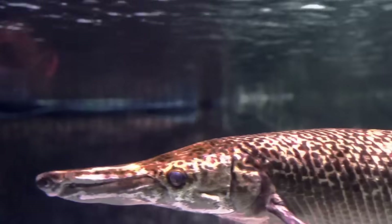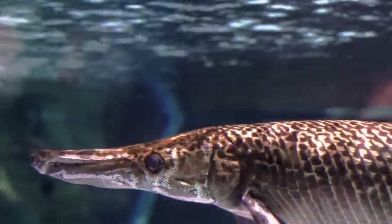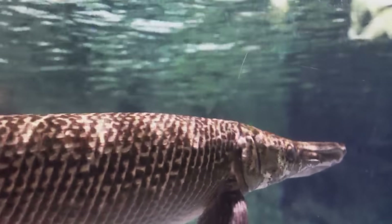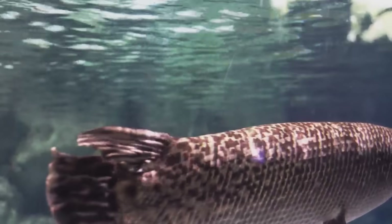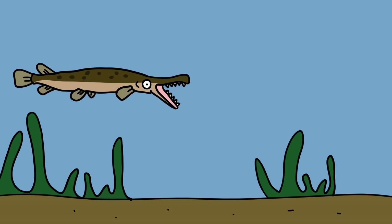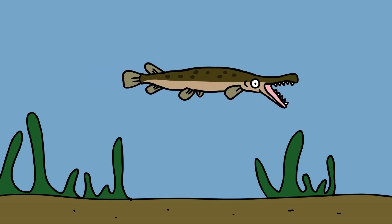Alligator gar. This formidable, thick-scaled predator is found in the southern U.S. and northern and eastern Mexico, being the largest freshwater fish in North America, although it sometimes wanders into the sea. It can grow up to 4 meters long and weigh up to 200 kilograms. Gator gars are so-called because of their reptilian appearance and long jaws, armed with a double row of sharp teeth.